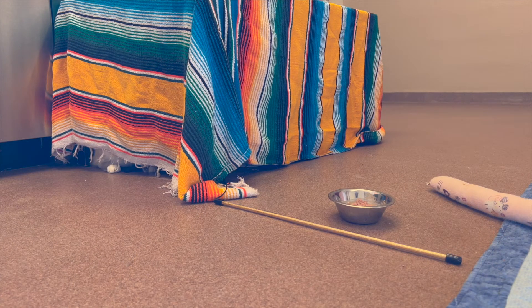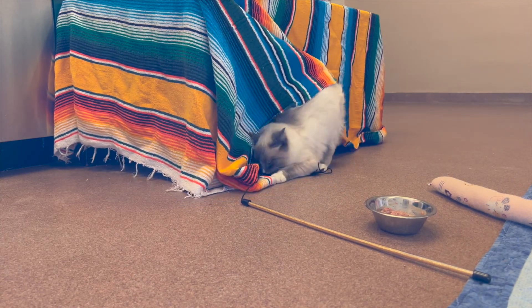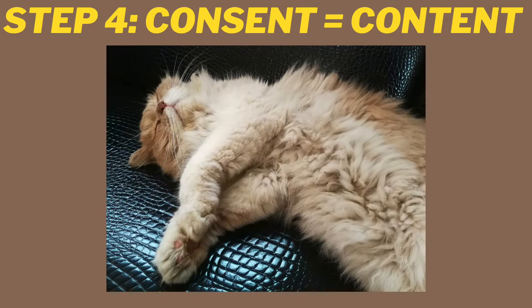She was definitely starting to feel more comfortable but still pretty frightened. Step four is all about consent, which equals a cat feeling content. Consent means giving the cat control over their own body and also their environment. Number one, you don't force yourself on them. Number two, you don't force them to do anything. And number three, you give them choices. So throughout the numerous weeks that I was working with Truffle, I never approached her and I never uncovered her from her hiding place. I pretty much just sat down and stayed immobile, which showed her a level of predictability with my body.